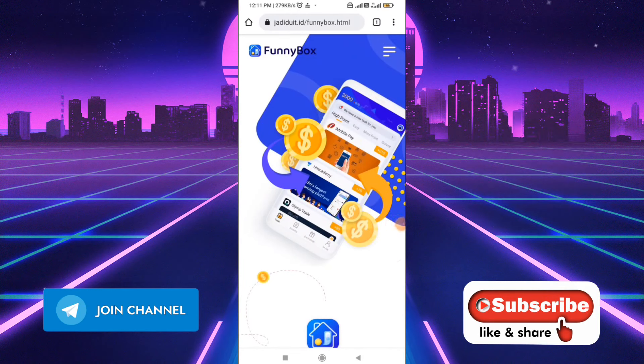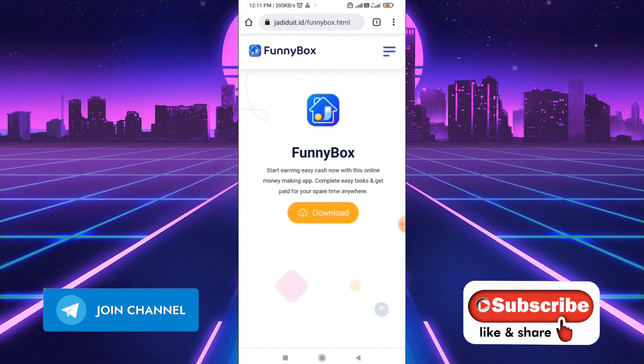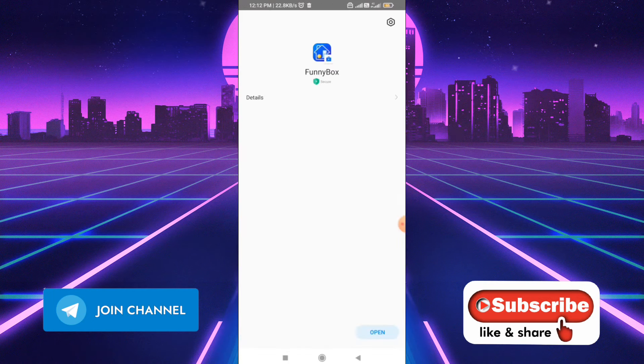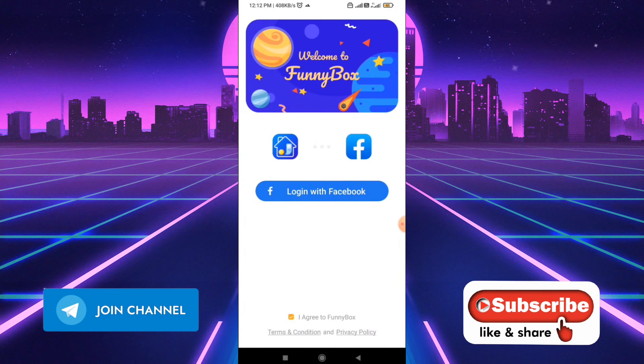OK friends, you will be able to download the link in the description. If you click the link, you will be able to go to the website. You will be able to download the Play Store and open the app. So here we have a Funny Box app. Click the download button. You will be able to download it.